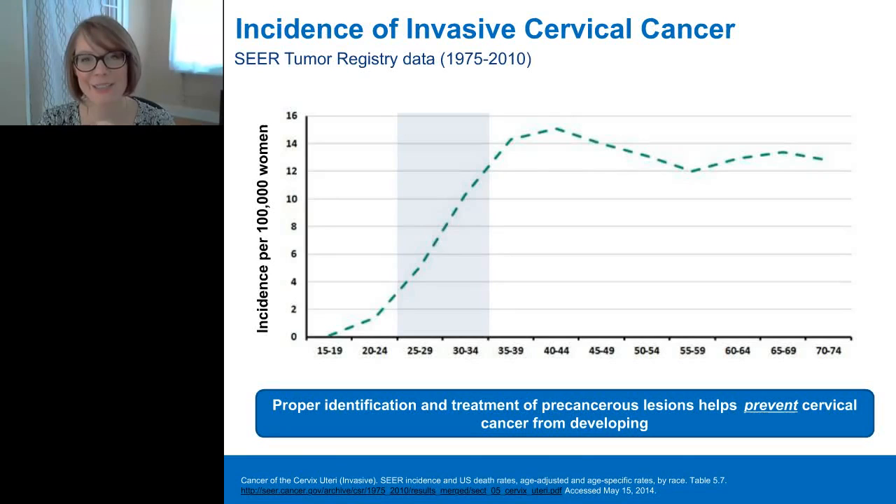Looking at the incidence of cervical cancer by age group in the U.S., data from the National Cancer Institute's SEER Tumor Registry shows a sharp rise in invasive cervical cancer between the ages of 25 to 34. Cervical cancer screening is unique in that we detect and manage cervical cancer precursors before cervical cancer develops. The ultimate goal of cervical cancer screening is not to detect cancer but to prevent the diagnosis of cervical cancer altogether, suggesting that initiation of screening should ideally occur during the sharp increase in cervical cancer incidence, just prior to the peak.